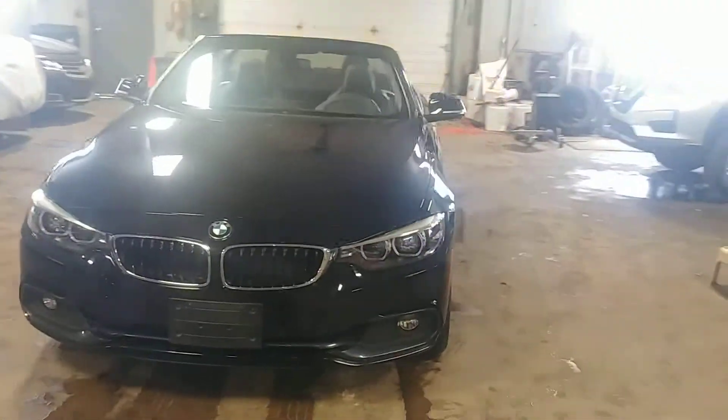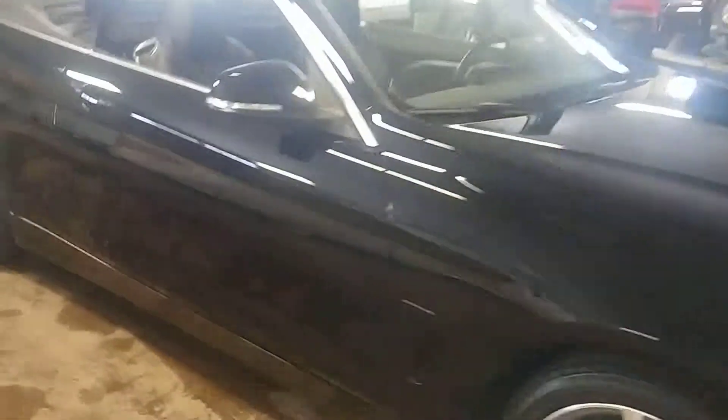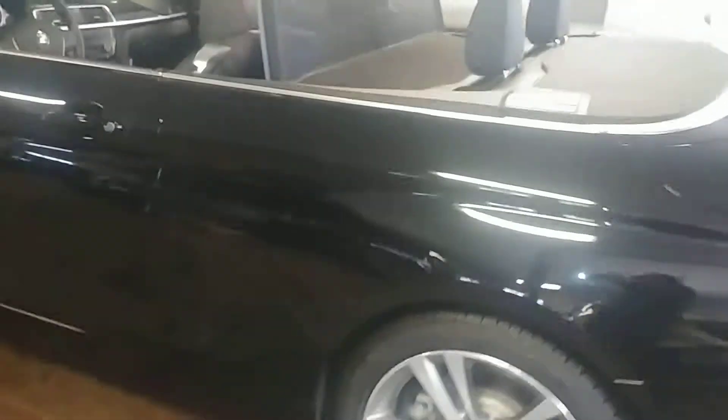Alright ladies and gentlemen, Northeast Leasing here to present this 2018 BMW 430i hardtop convertible — black with black leather interior, premium sound, standard controls, backup camera, heated seats, and navigation system. Super nice.